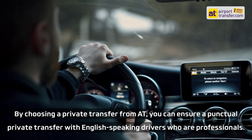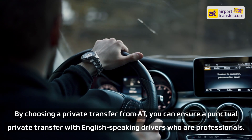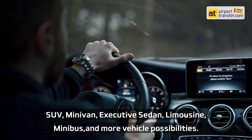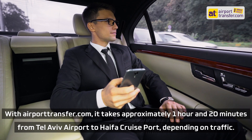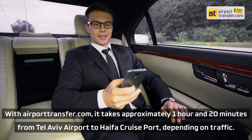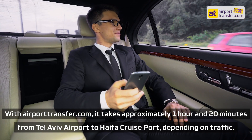By choosing a private transfer from AT, you can ensure a punctual private transfer with English-speaking professional drivers. Vehicle options include SUV, minivan, executive sedan, limousine, minibus, and more. With airporttransfer.com, it takes approximately 1 hour and 20 minutes from Tel Aviv Airport to Haifa Cruise Port, depending on traffic.